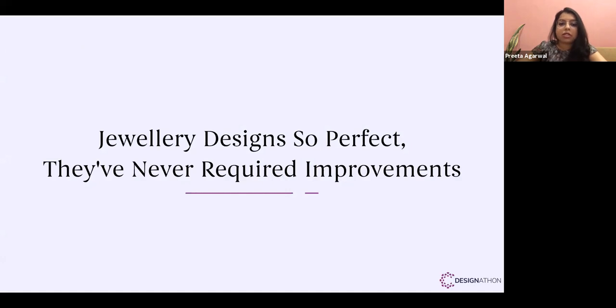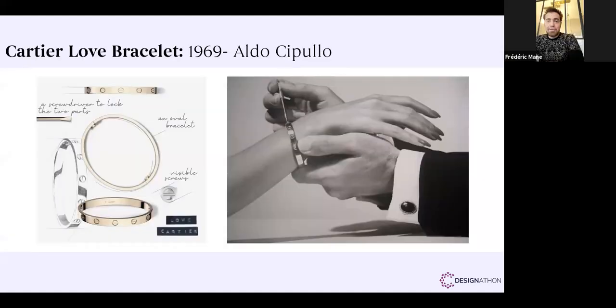To give examples from the jewelry sphere, Frederick Mane will present jewelry designs so perfect they've never required improvements. Good afternoon everybody. As a jewelry designer based in Paris for two decades, I consider some designs from famous brands as major references in terms of innovation in the jewelry field. They became real identity for these brands — a kind of signature still used in their new collections. Sometimes brands can renew their colors or stones, but the global design and techniques remain the same.